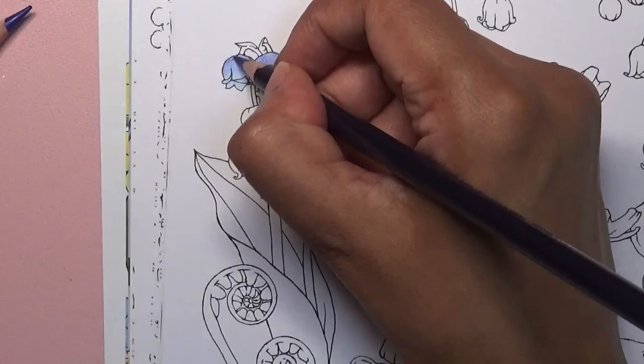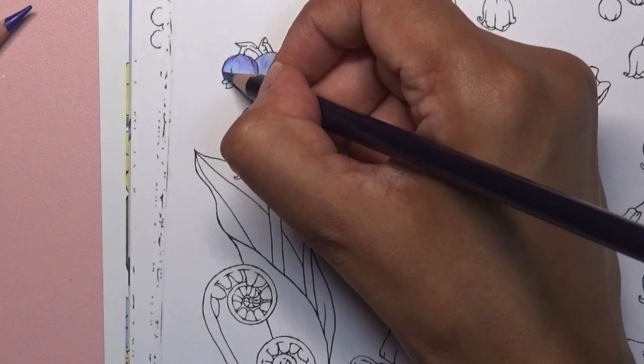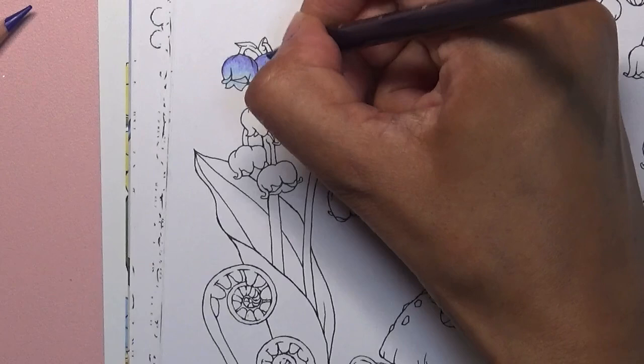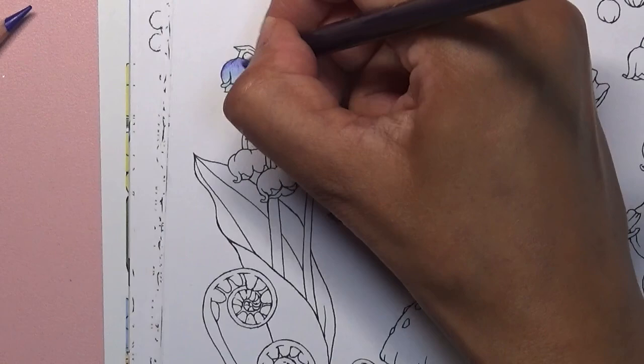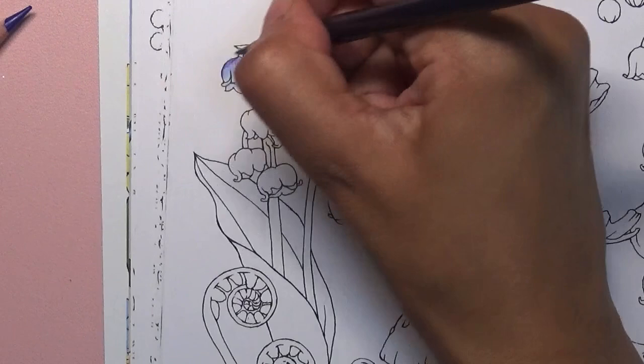My darkest colour is going to be this one. How are you all doing? This is the second part of the video — a bit of a colouring chat. How are you all enjoying summer? I don't like it when the temperature's too high — it gets muggy. I prefer spring and autumn, not the extremes.